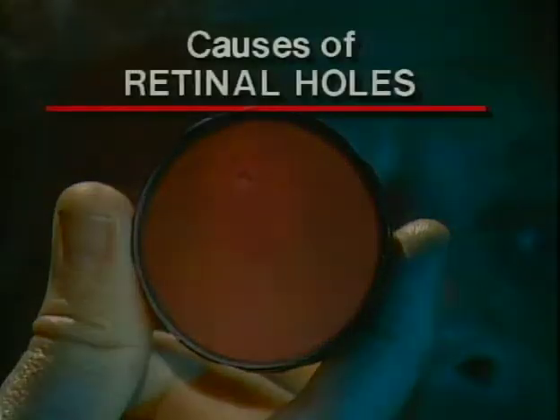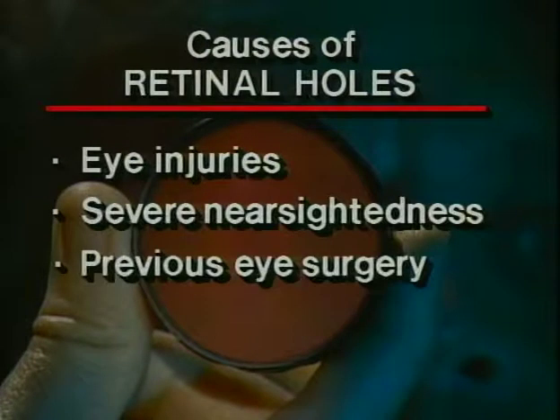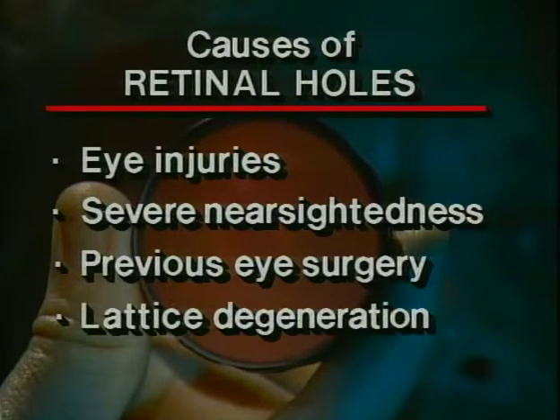Retinal holes can be associated with eye injuries, severe nearsightedness, previous eye surgery, and several types of thinning of the retina, including one called lattice degeneration.